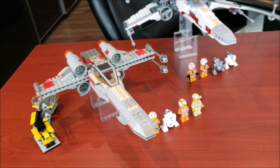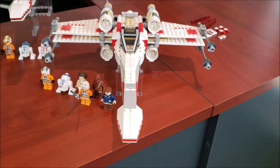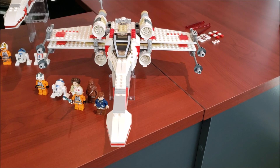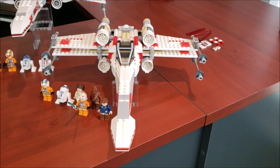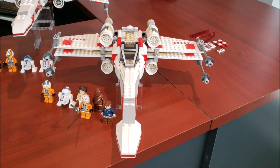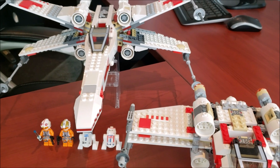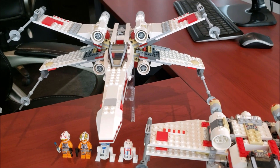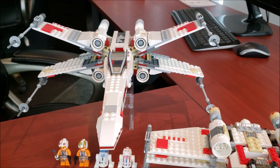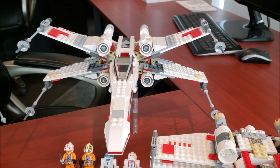Then we're also going to be taking a look at the 2006 X-wing Fighter. Just so you guys know, the 2004 and the 2006 are very similar, so I didn't feel the need to review that one as well. That's the X-wing Starfighter, set 9493. It had 560 pieces, four minifigs, and retailed for about $60 US.